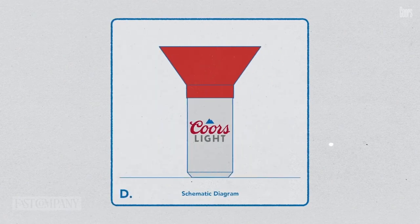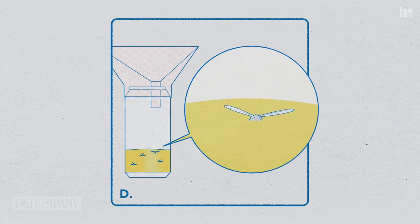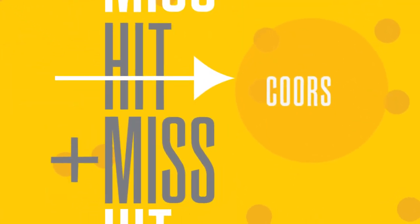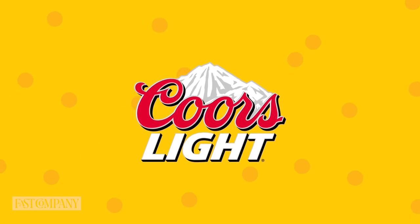Coors Light is on a gadget run and now wants to turn your beer can into a mosquito killer. I'm Jeff Beer and this is Fast Company's Brand Hit or Miss of the week. This week, we're giving a brand hit to Coors Light.